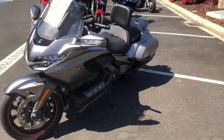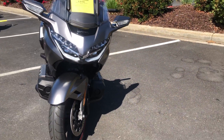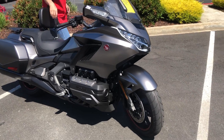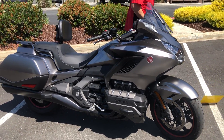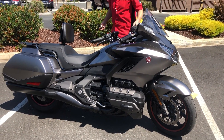Just $20,990. We have financing, we have extended warranties. Check us out on the web at www.contracostaps.com. At any given time we have 30 to 40 beautiful, clean, new bikes in stock.